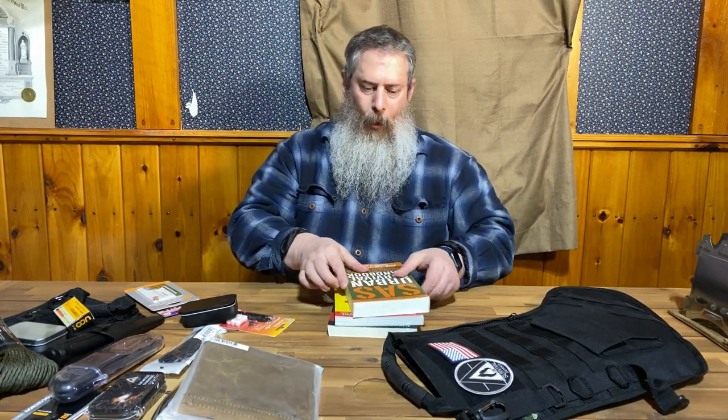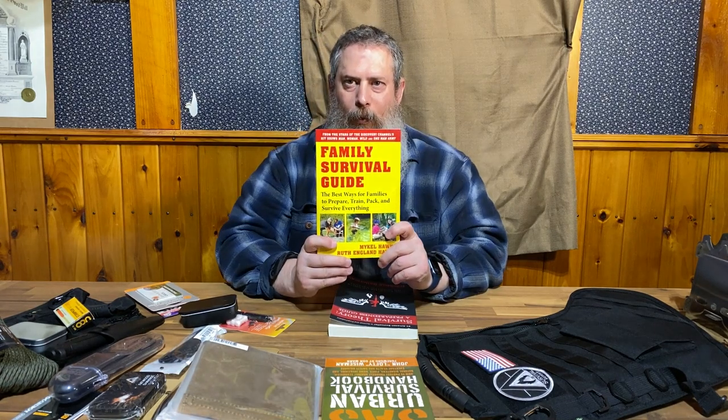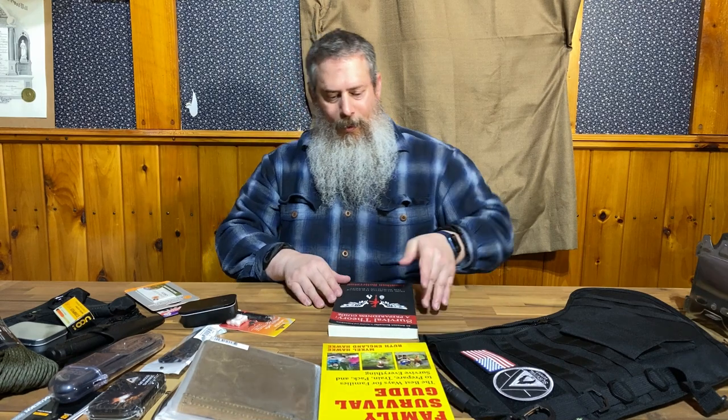Also included is the SAS Urban Survival Manual. You may have seen the other one from Lofty Wiseman, which was not the urban version — this is the SAS Urban Survival guide. Next we have by Mikel Hawk the Family Survival Guide — I hope I said his name right. And then one of my favorites: Survival Theory by Jonathan Hollerman, who stars in our film Survival Bugout.